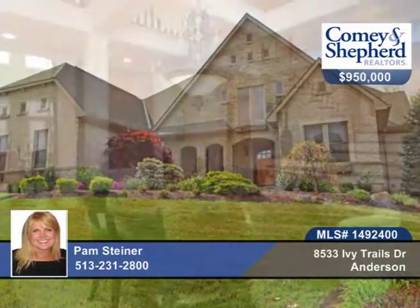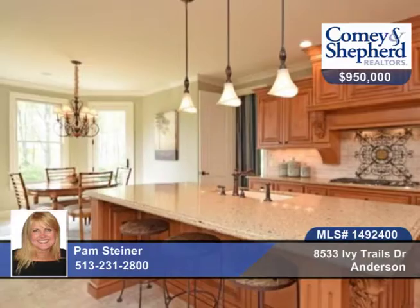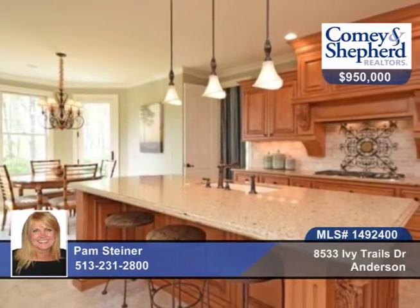Absolutely stunning. This home offers fabulous architectural design and craftsmanship. This 4-bedroom, 4-bath home offers an amazing 2-story great room and dining room with open-box beam ceiling and stone fireplace.